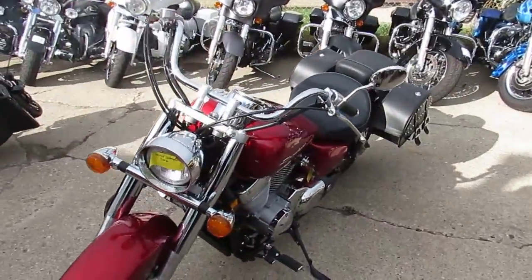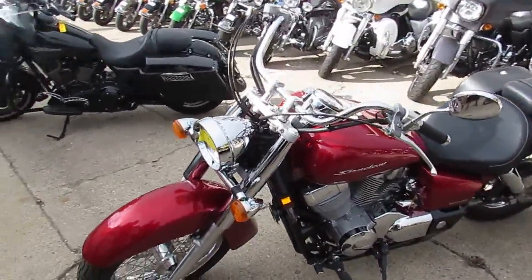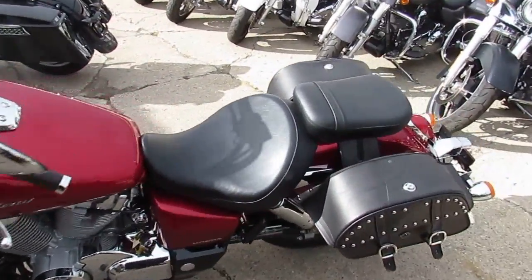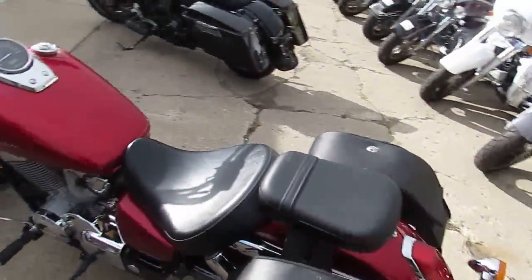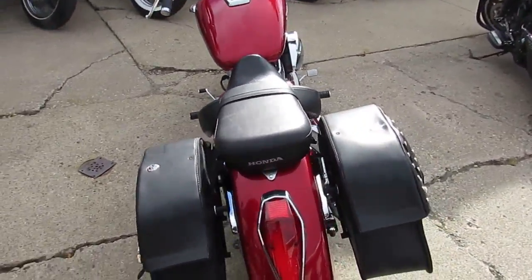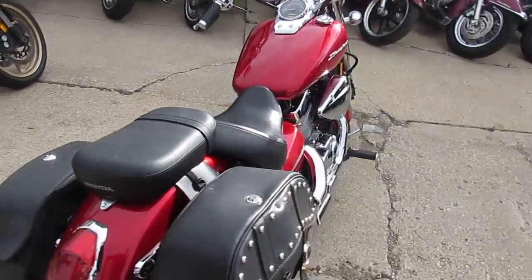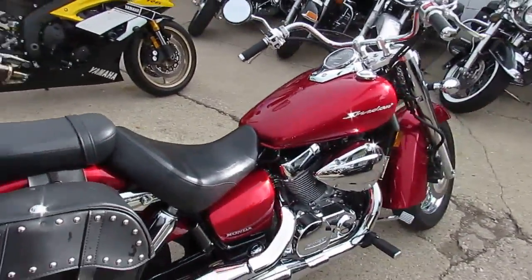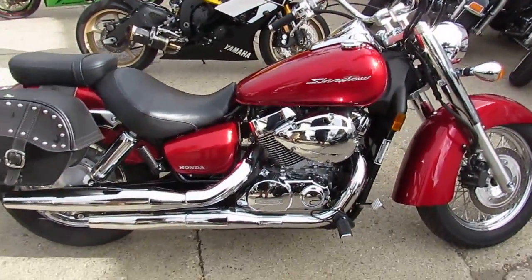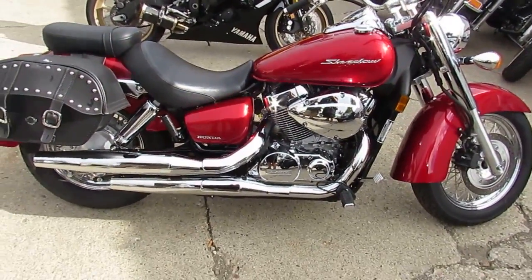The one we're doing a video on right now is a used Honda Shadow 750 — not used much, got 1,117 miles, it's a 2015. This thing's in great shape: metallic candy apple red, paint's perfect, chrome shines like new. It's got the chrome laced wheels, really sets this thing off. One owner, low mileage bike, been certified.